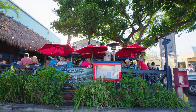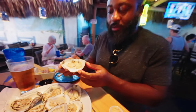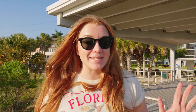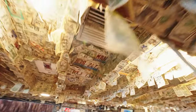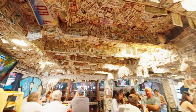Siesta Key Oyster Bar, otherwise known as SKOB, is definitely a beloved restaurant in the area. They have incredible oysters, really good seafood entrees, and a great cocktail and beer list. The most unique thing anyone who has visited will say is the vast amount of dollar bills stapled to the walls of the interior. The owners have been known to take the dollars down in bulk and donate them to different causes.